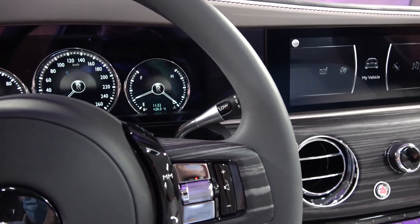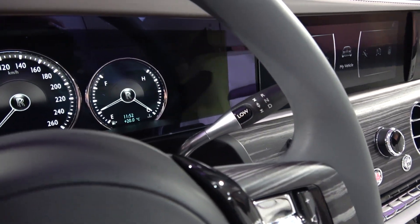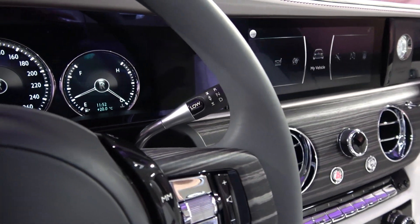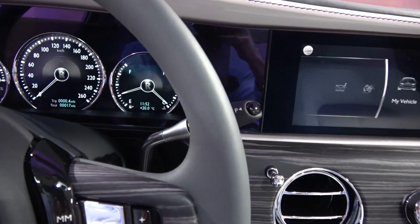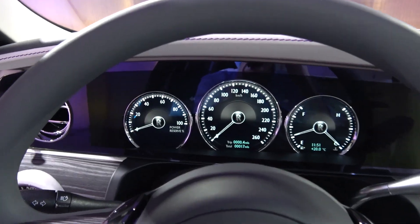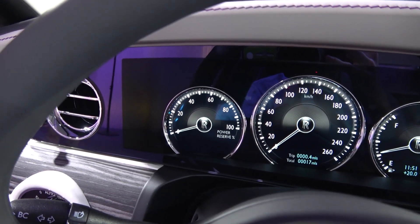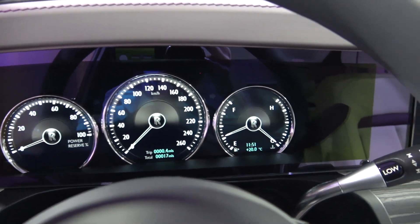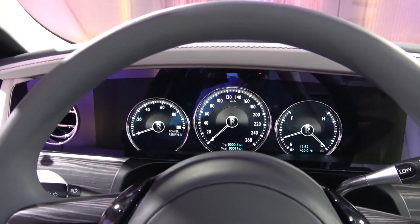Just behind the right side of the wheel, we find the shifter for Ghost's 8-speed ZF automatic satellite-aided gearbox, that aims to always provide an effortless yet optimised drive. Ahead of this is the new digital instrument cluster. Despite now being fully digital, it is still broken into three from left to right: power reserve, speedo with basic trip and fuel level, and engine temperature with time and outside temperature to the right.